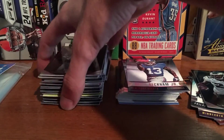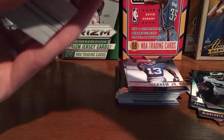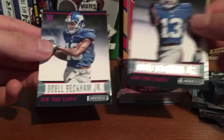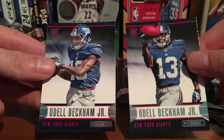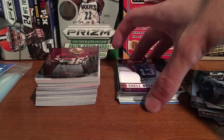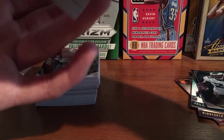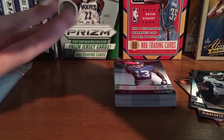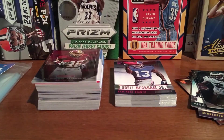Not too bad — lots of rookies, some inserts, and I was happy to get both the Beckham regular and the short print variation. So not too bad there, fun break. I think it was worth the $12. That's it, thanks for watching, let me know what you think, and I'll see you later.